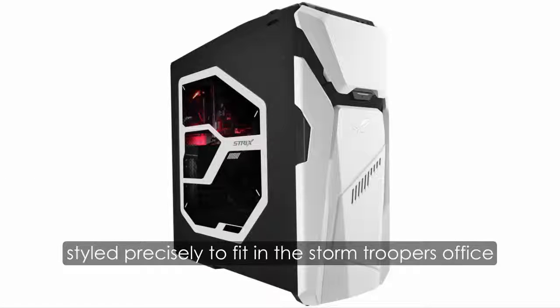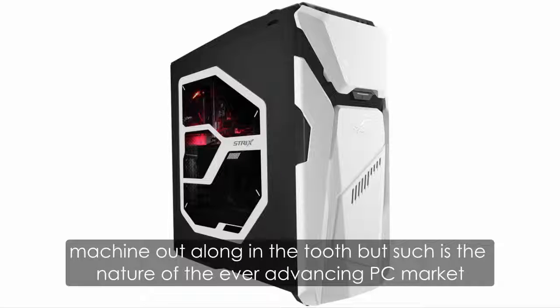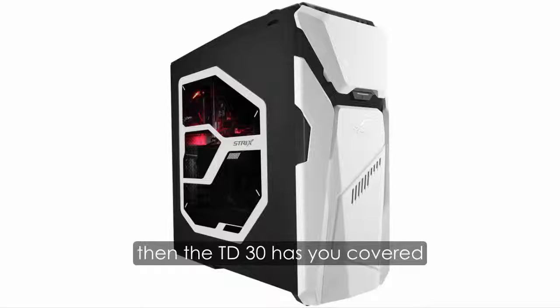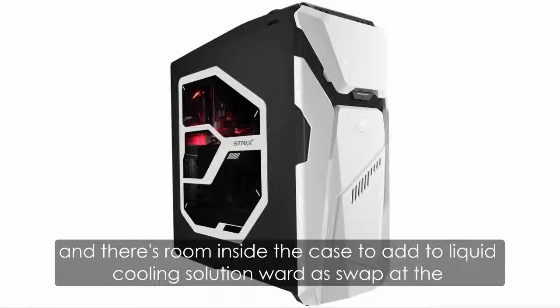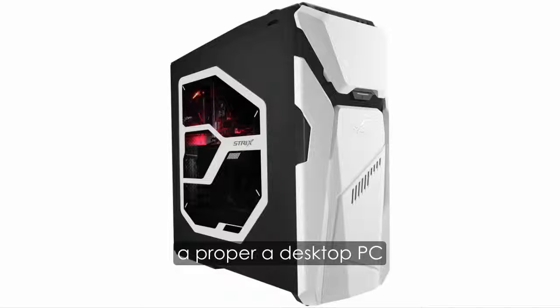Styled precisely to fit in a stormtrooper's office, the 7th-generation i7 CPU and three-steps-down 1060 GPU of the GD30 means it is, we'll admit, looking a little long in the tooth — but such is the nature of the ever-advancing PC market. If you're less concerned about cutting-edge performance than getting rock-solid gaming for a reasonably decent price, then the GD30 has you covered. It's packed with customization options, from the LED light show inside to the replaceable front and side panels, and there's room inside to add liquid cooling or swap out components when you're looking for that next boost. A proper desktop PC — well made, practical, and reasonably affordable.